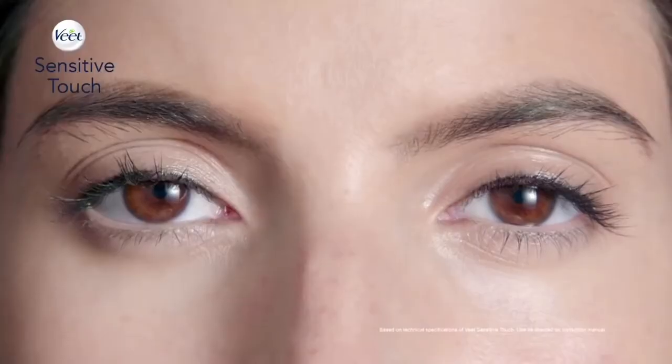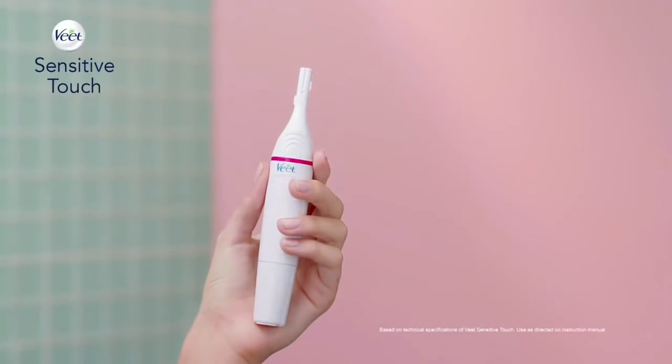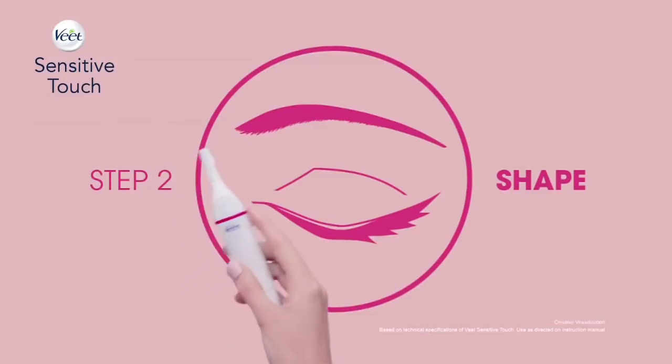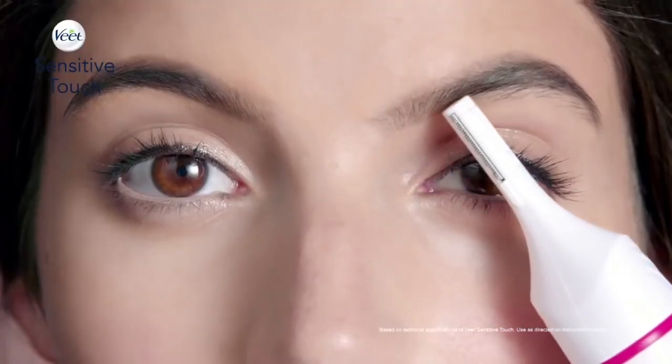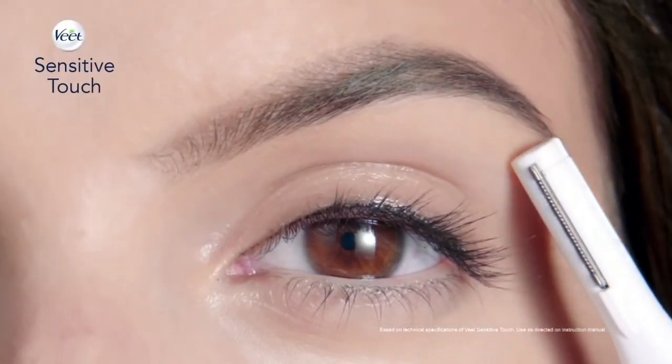For perfect eyebrow contouring, remove the comb and use the high precision head. It has two blades, ideal for eyebrows and other facial areas. Touch the skin lightly and push it across the eyebrow in and against the direction of hair growth.